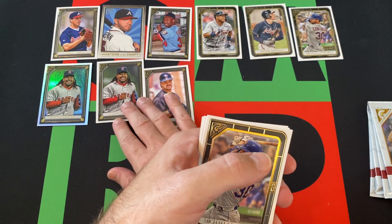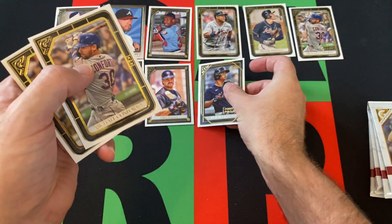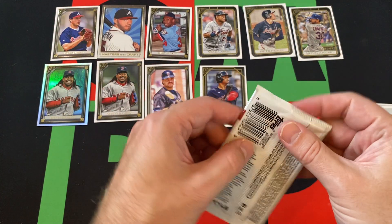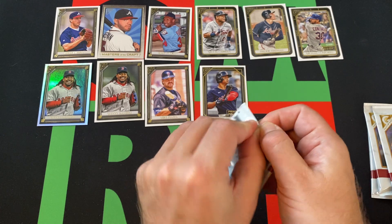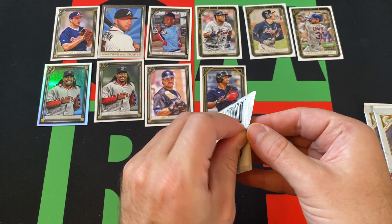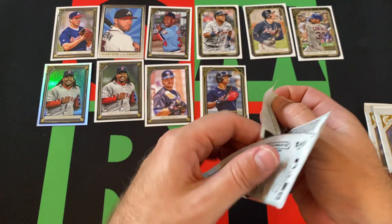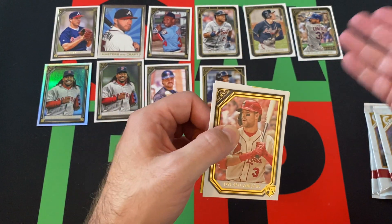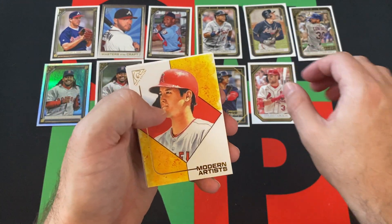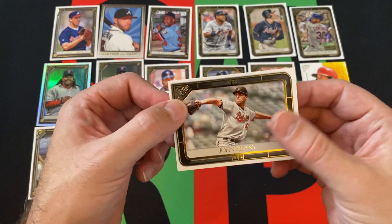Mike Piazza. There's Michael Conforto again. There's another printer proof of Rafael Devers, and then Javier Baez. I guess I was wrong about the whole extra card per pack — maybe they just added an extra pack instead, which actually makes sense. Dylan Carlson rookie. We got a Modern Artist Shohei Ohtani. Hank Aaron. And John Means.